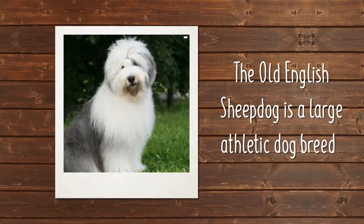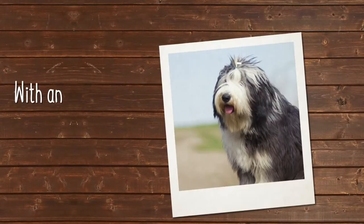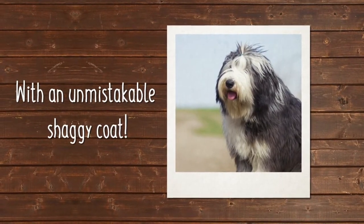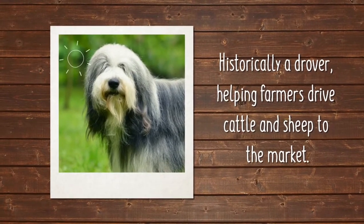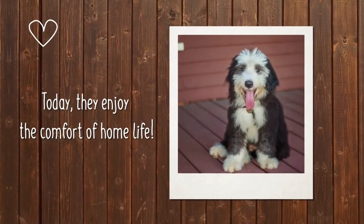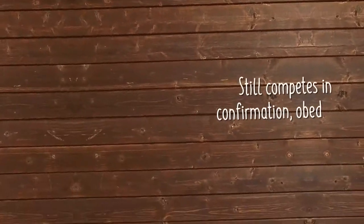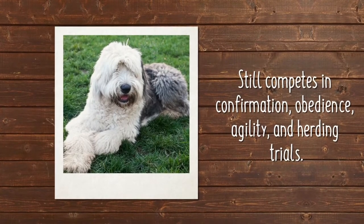The Old English Sheepdog is a large athletic dog breed with an unmistakable shaggy coat. The Old English Sheepdog was historically a drover, helping farmers drive cattle and sheep to the market. Today, the good-natured Old English Sheepdog enjoys the comfort of home life and still competes in confirmation, obedience, agility, and herding trials.